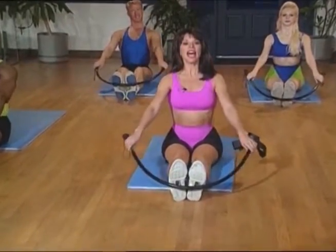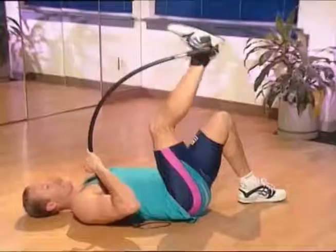Before, you would have spent hundreds or thousands of dollars for the same results. Save time. Save money. Call now. I got the stars in shape — now I'll get you in shape.